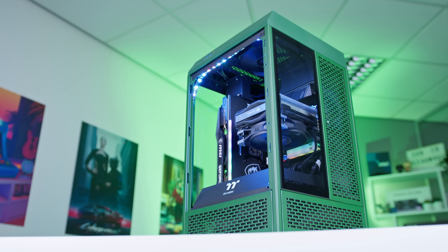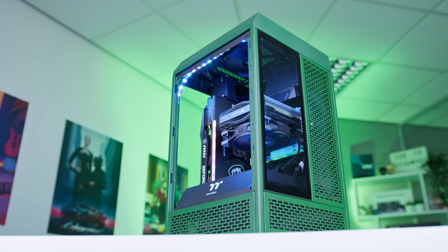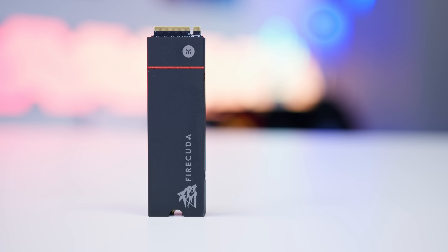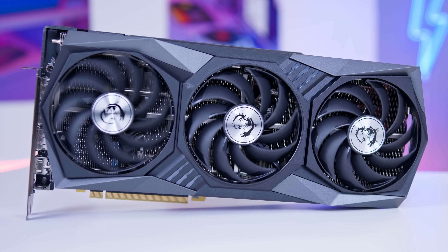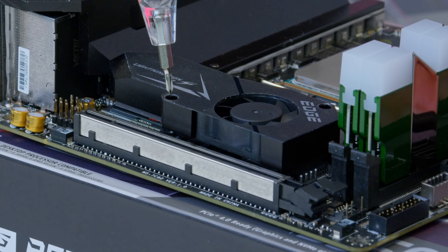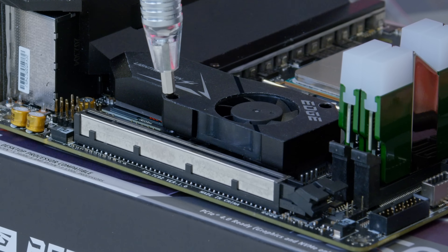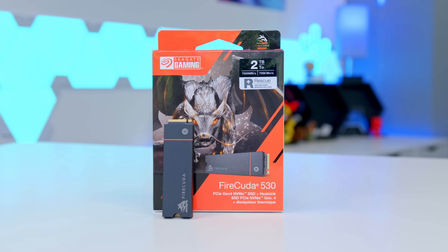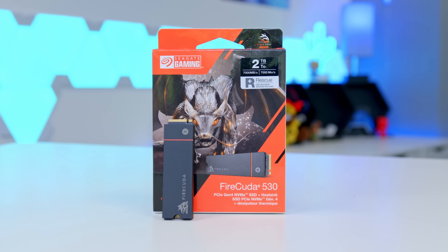What is up guys, welcome back to another Geekawatt video. In this video I'm going to be building an awesome $1500 gaming PC build for 2021 and 2022. I'll be building inside of one of this year's most popular PC cases with an awesome theme across the entire build. I'll be running you through all the components I selected and why, putting it together from start right through to finish before booting it up and seeing how it performs in some of my favorite titles and in some of your guys' favorite titles as well.